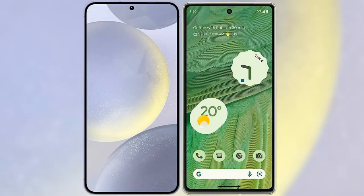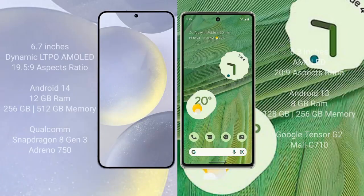I will compare the new Samsung Galaxy S24 Plus with Google Pixel 7. Samsung Galaxy S24 Plus comes with a 6.7-inch Dynamic LTPO AMOLED display and an aspect ratio of 19.5:9. Google Pixel 7 comes with a 6.3-inch AMOLED display and an aspect ratio of 20:9.